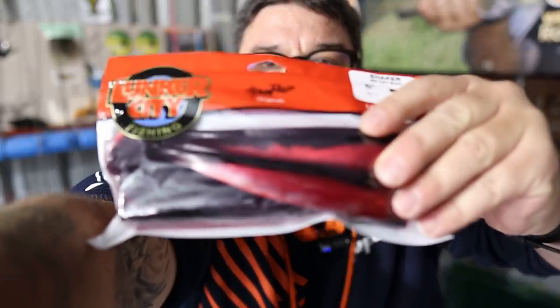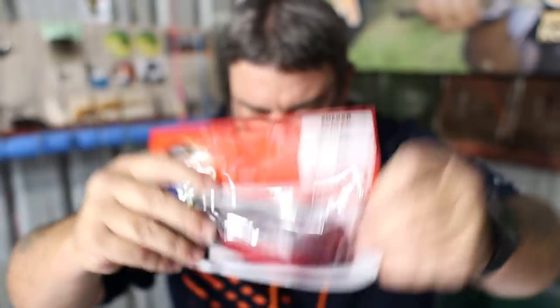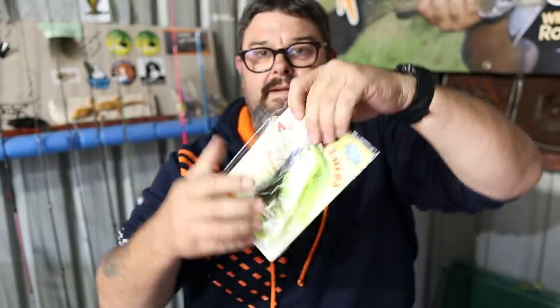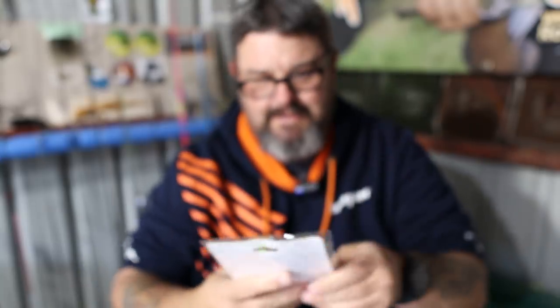What have we got here? We have got some massive big soft plastics — Lunker City six inch paddle tail grubs. We've also got an Ozspin lure — it's like a big chatterbait from Ozspin lures.